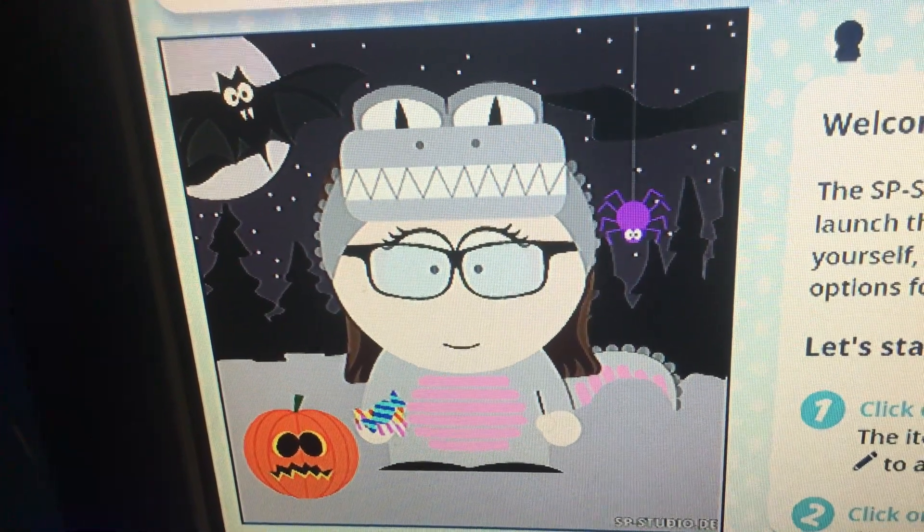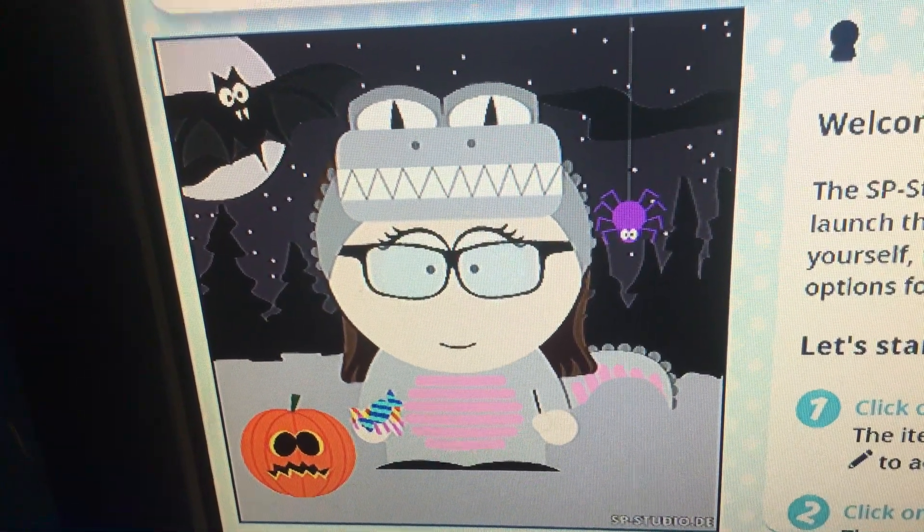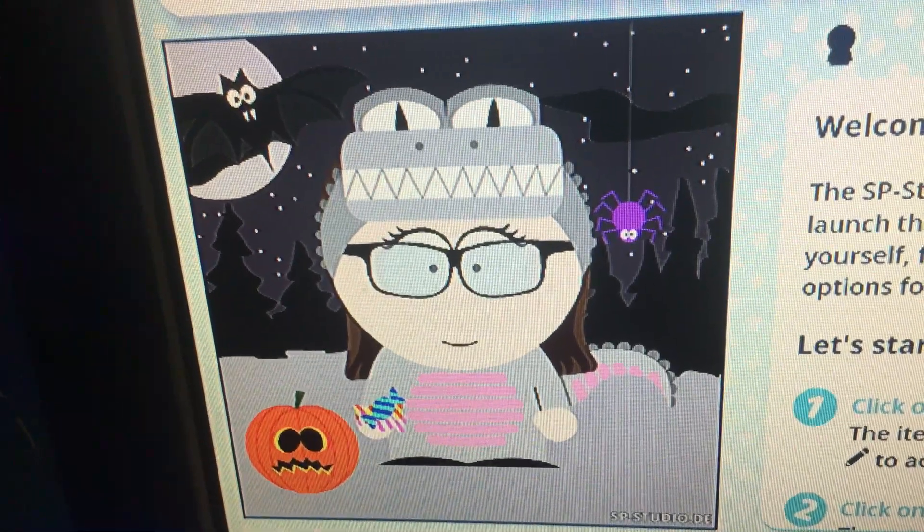Hey everyone! Natalie Kochis here, and happy first day of October everybody! This is going to be my new South Park look for October 2022, because I decided to change my animated look.